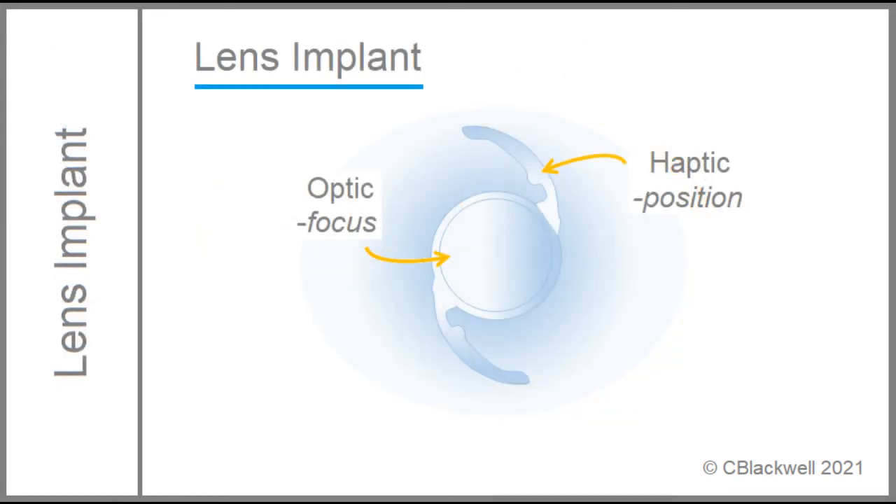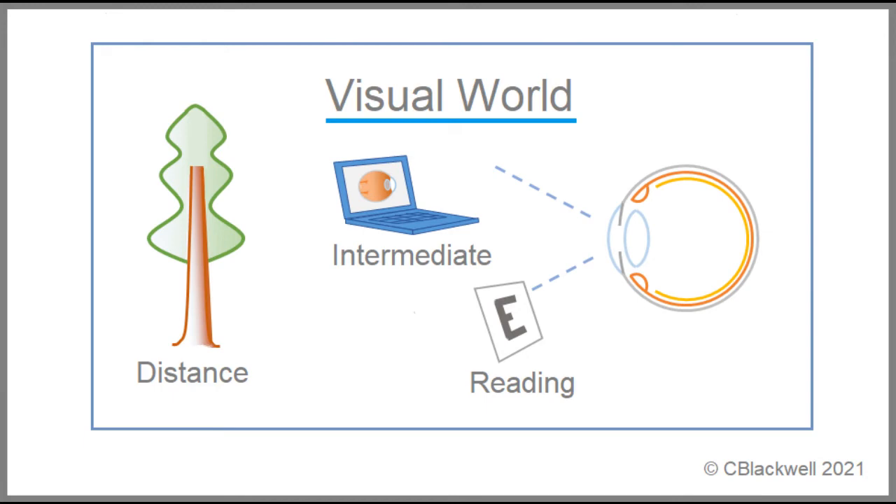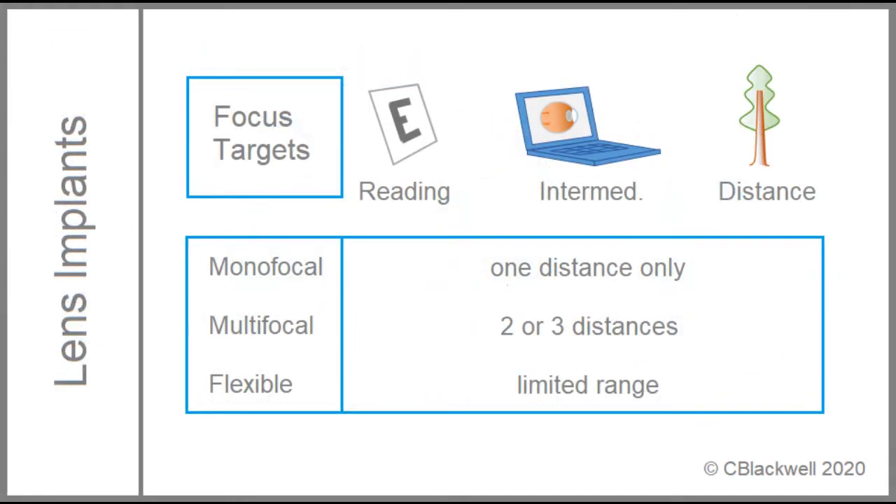Looking at the lens implant, the center is the optical part that focuses light. The two arms are called haptics. They keep the lens centered in position in the capsule. In addition to the surgery, there is another major question: how to construct the implant to address daily visual needs? In general, there are three categories of lens implants: single power, multifocal, and flexible.